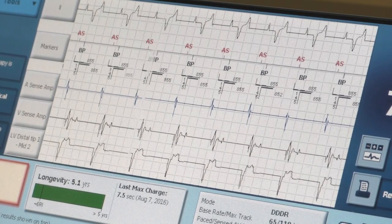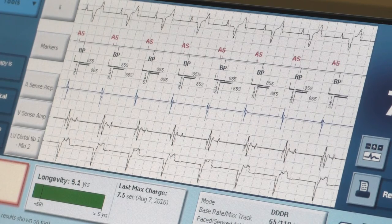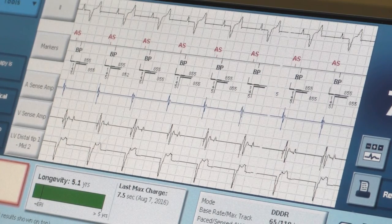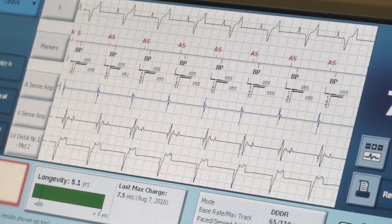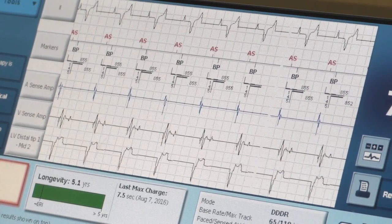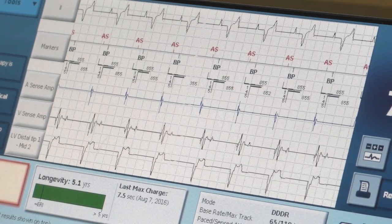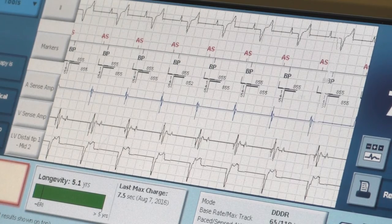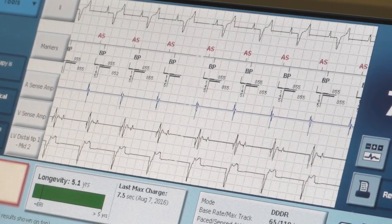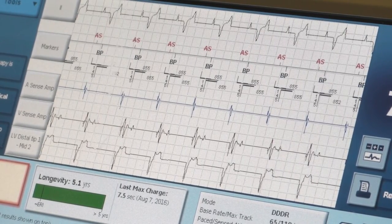The reason you pull back is because you've essentially just plugged the hole you created. You would usually see electrical alternans — because you've damaged and injured the tissue. You could also see it on the surface ECG.